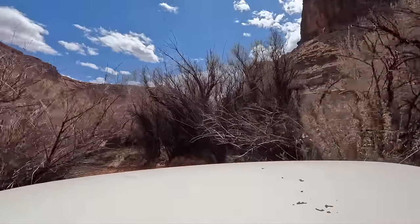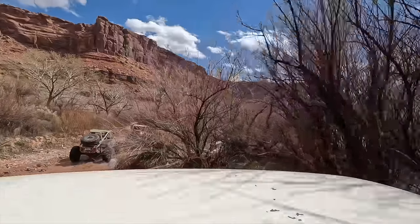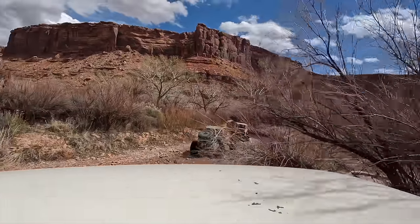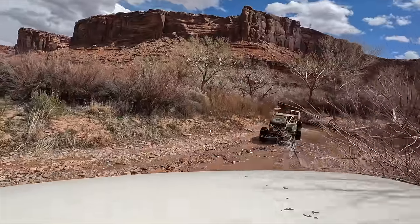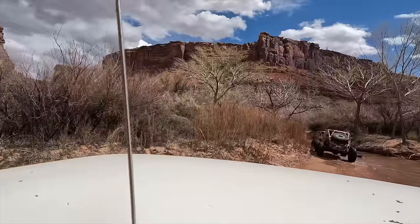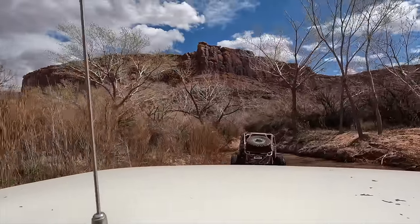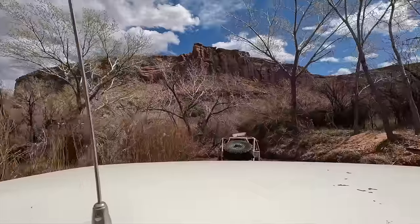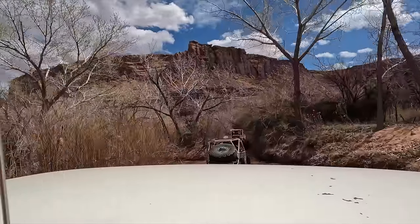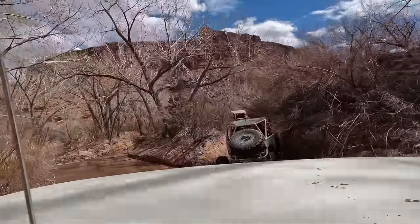This is where the tules get pretty thick and it's a good idea to not have shiny paint. What a rad trail. This is one of those ones I've done two or three times and every time I'm like, gosh, this is such a cool trail — why don't we go out here more? Especially early in the spring when you've got a bunch of water in it, it's awesome.